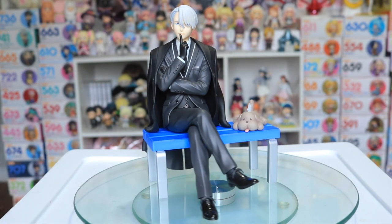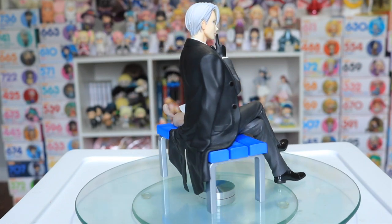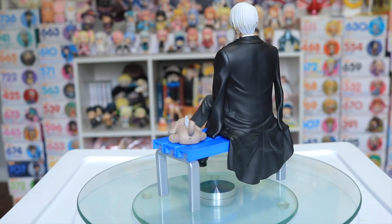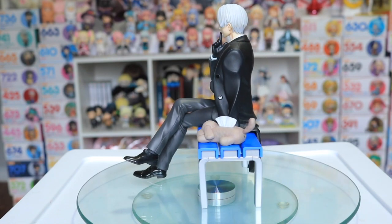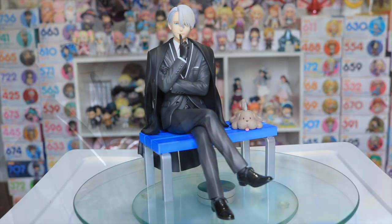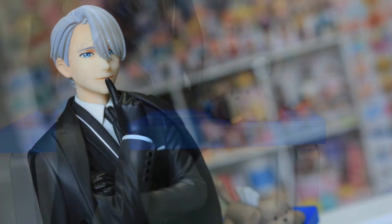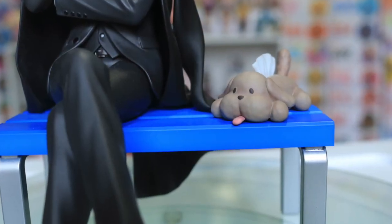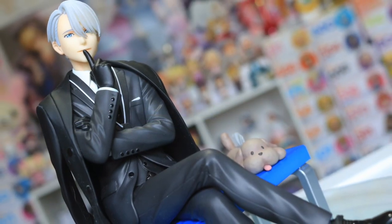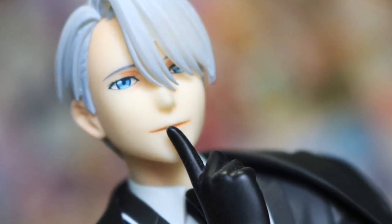Starting out, I do obviously own a couple of figures that have been released for him. This is the 1/8th scale Victor by Kotobukiya from their Artifacts J line. I love this figure of him — he is in his black coaching attire, sitting on a bench with the infamous Mekachin Tissue Box beside him. In general there aren't a lot of figures with desk-friendly sitting poses like this one, so I love the fact that you can pretty much place him anywhere.